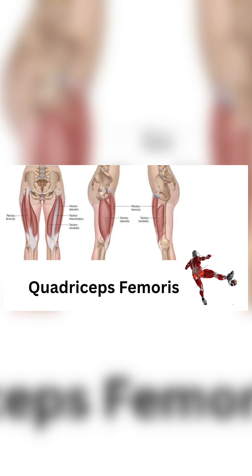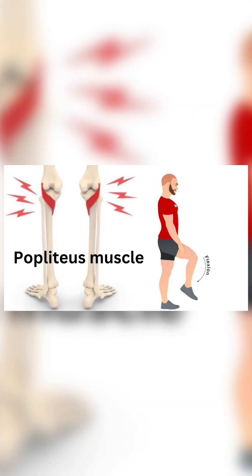Quadriceps femoris equals footballer's muscle. Action: knee extension plus locking. Unlocking muscle: Popliteus muscle. Action: flexion of knee, initiates unlocking.